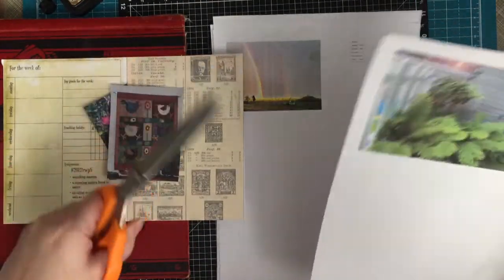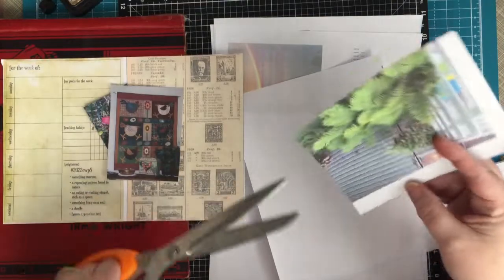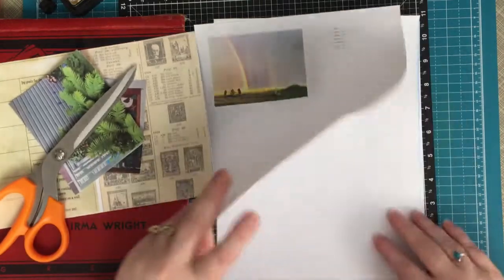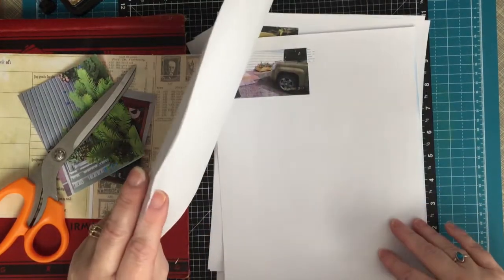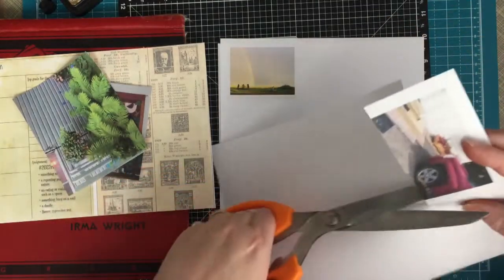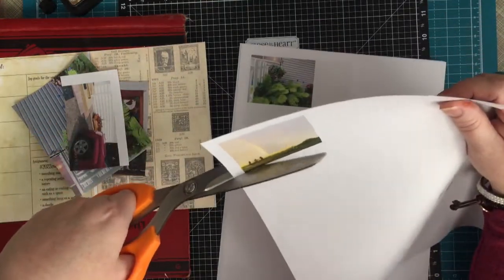For a repeating pattern found in nature, I thought right away of foliage like four-leaf clovers or ferns, so I might trim these down a bit but for now we'll leave them square or rectangle. I also have a photo of a rainbow — you can see the two rainbows — taken from my yard. I printed these things out twice because my first printer wasn't printing properly. And then there's the rose from my garden.